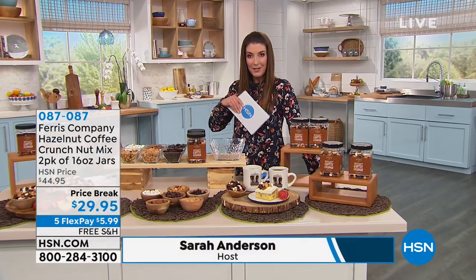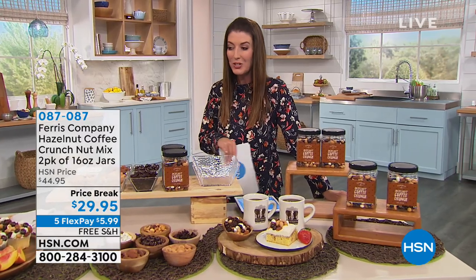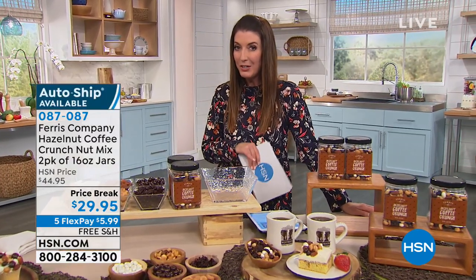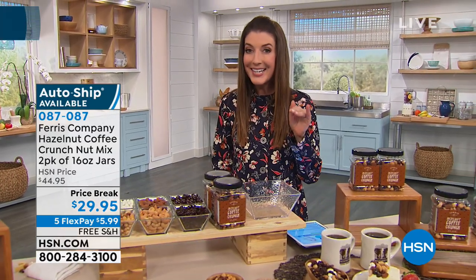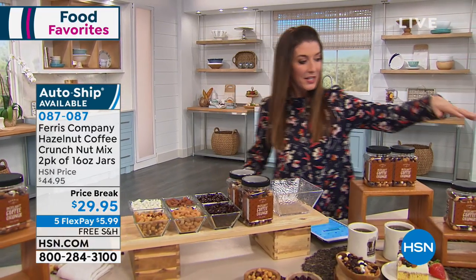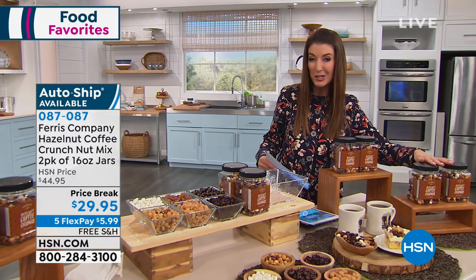Your meal together, we're going to go from coffee in the morning to dessert at night. My name is Sarah, welcome back into HSN, and now we're talking about Ferris. I want to introduce you to perhaps the first time you're ever seeing this blend — this is two of the Ferris hazelnut coffee crunch nut mix.